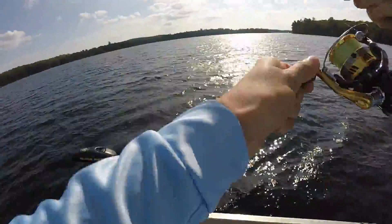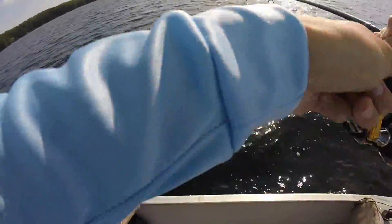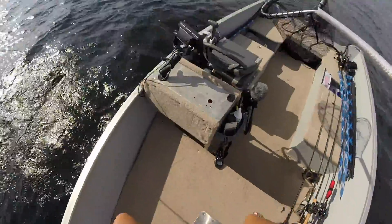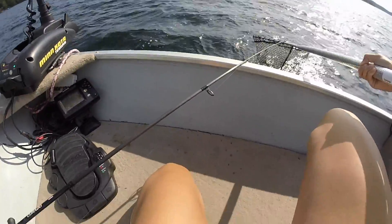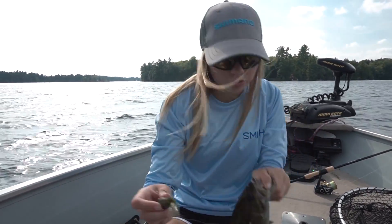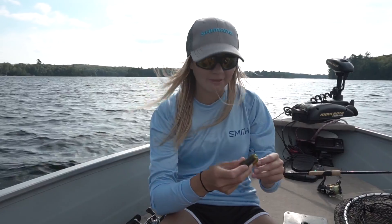You're not coming off! That is one small, mean smallmouth right there, guys. Very, very healthy fish — destroyed the tube with like four tails on it. Look at this tube, it's not even a tube anymore — it's got six tails left.